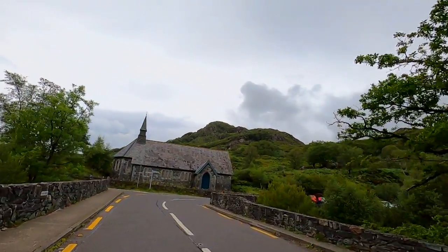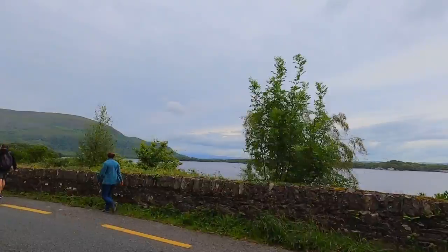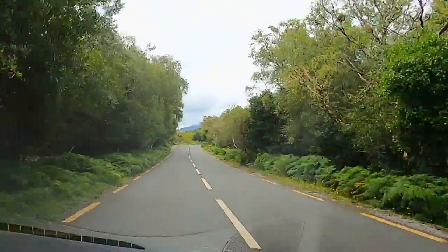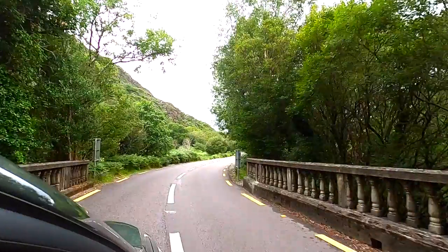The gateway to the Ring of Kerry is Killarney National Park. Most people suggest leaving town heading east to avoid the tour buses going west, and that's what we did. If you go that way, the first stop of note is Ross Castle.